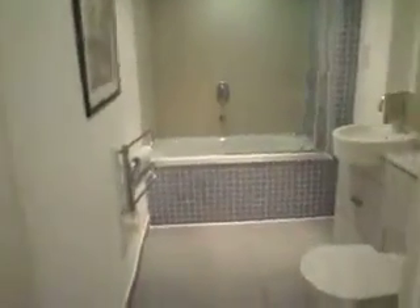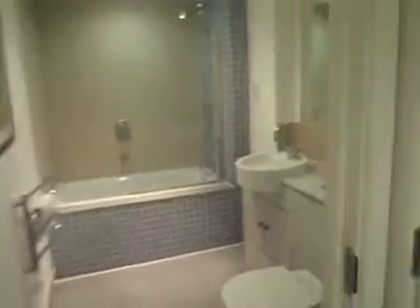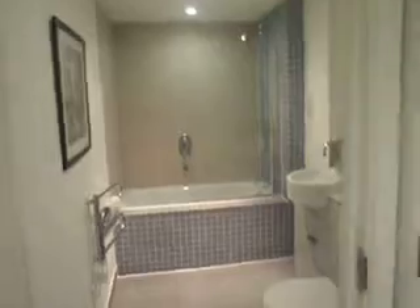The bathrooms in these developments are very nicely done — shower over the bath, nice WC, quality all the way through.